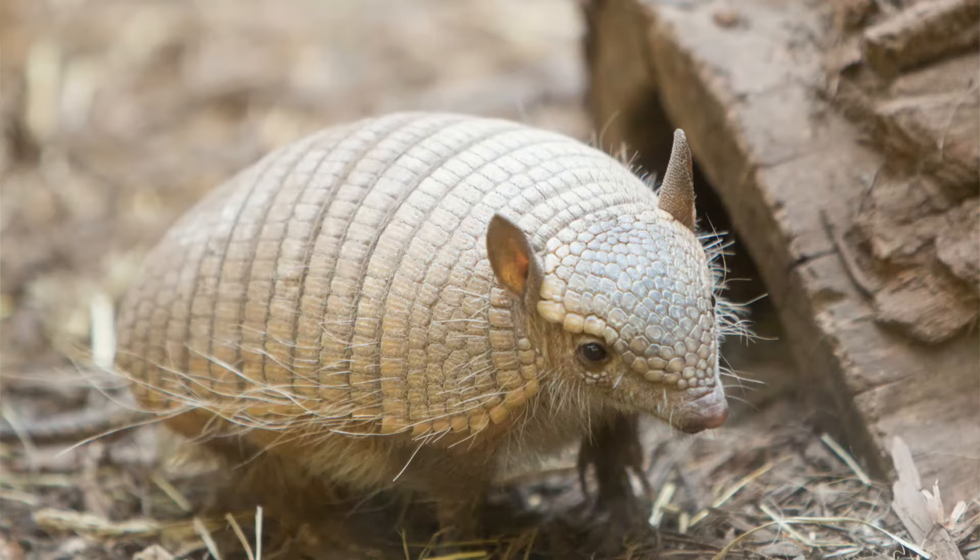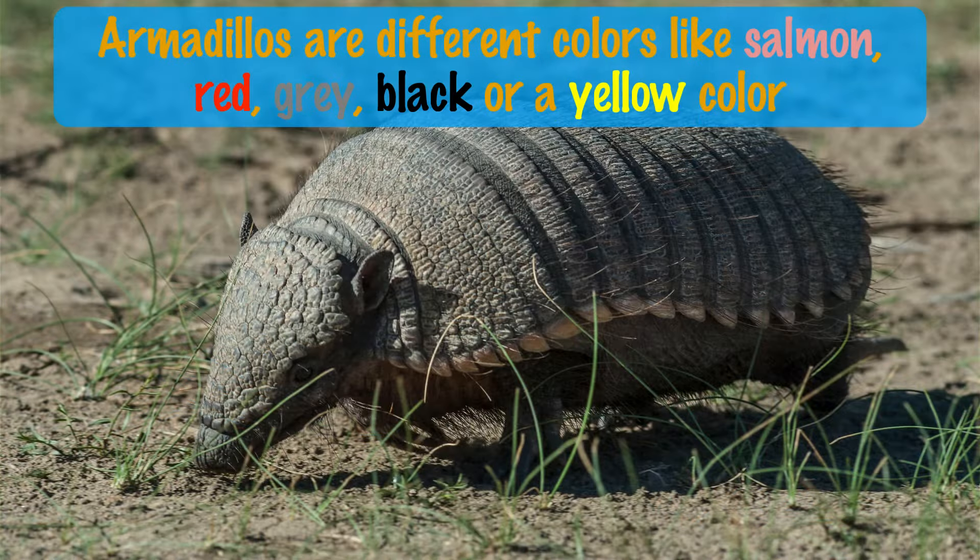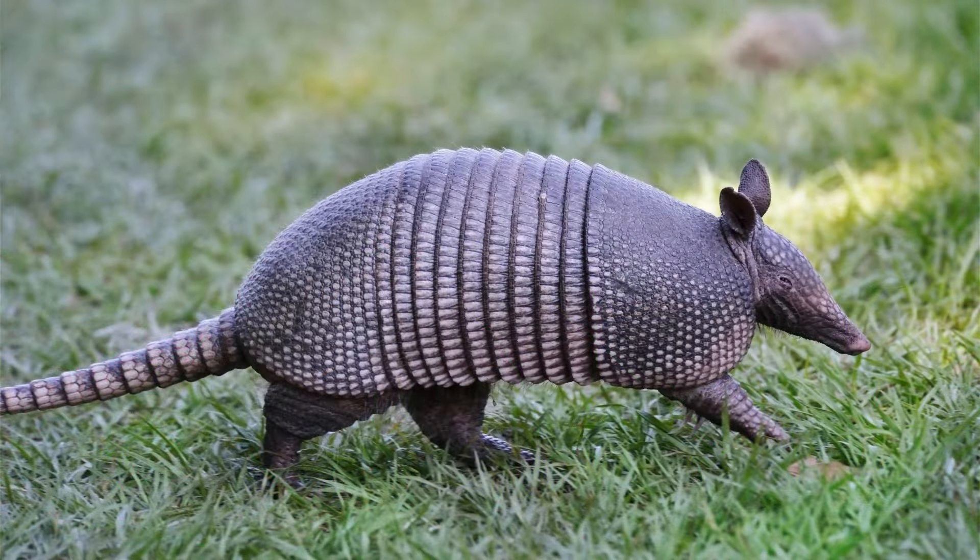Armadillo's armor is actually hardened skin, kind of like the material that covers our fingernails or toenails. And some armadillos are different colors — like a salmon color — and some others have a red, gray, black, or yellow color.